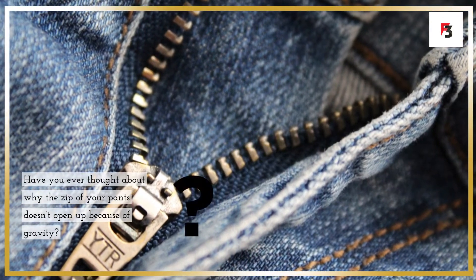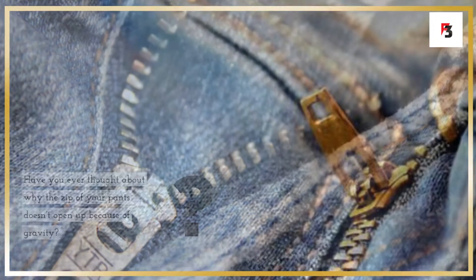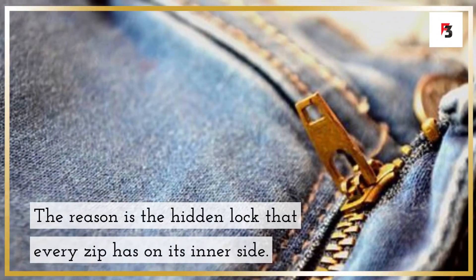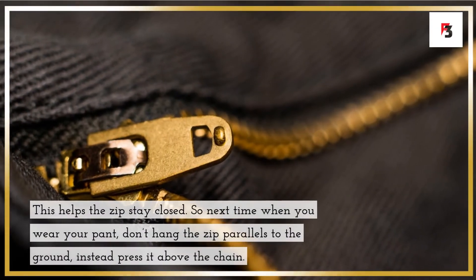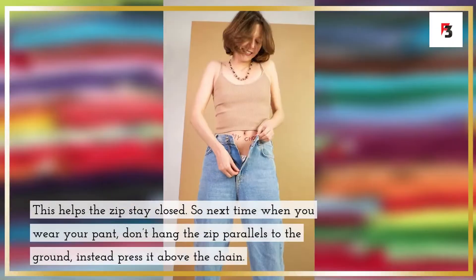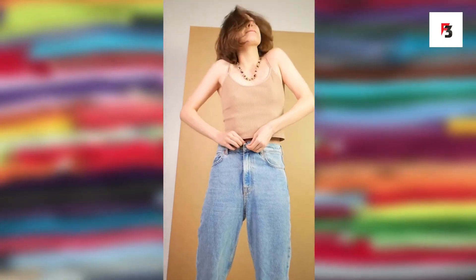Fact 7: zips have hidden locks. Have you ever thought about why the zip of your pants doesn't open up because of gravity? The reason is a hidden lock on the inner side of every zip. This helps the zip stay closed, so next time you wear your pants, press the zip above the chain rather than leaving it parallel to the ground.